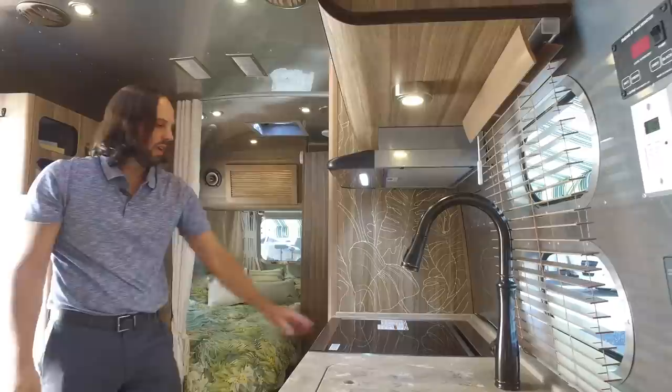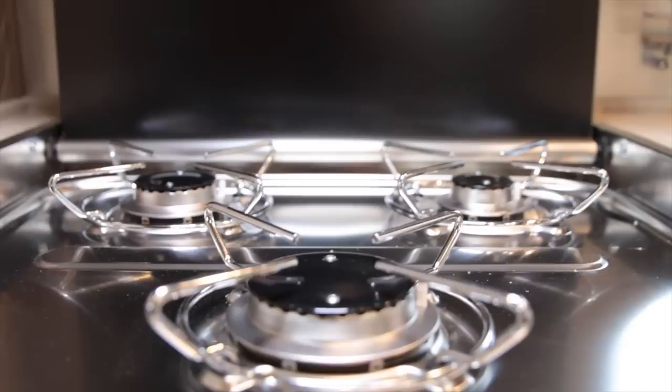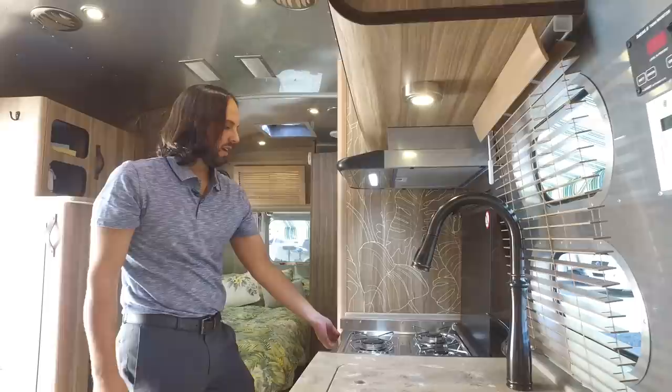The cooktop is unique — they use this in the Tommy Bahama and Classic series exclusively. It has a glass top and is a three burner: the front is your high output, and you have low and medium in the back. You just select which burner you want on and hit the ignite. Pretty simple.